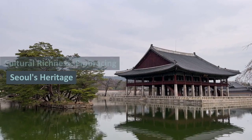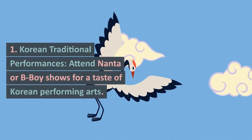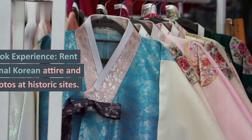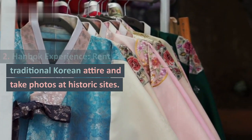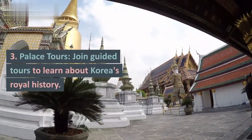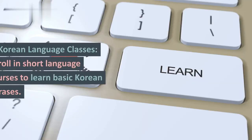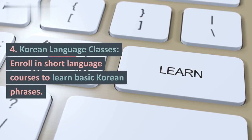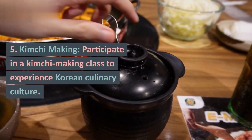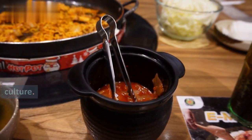Cultural richness: embracing Seoul's heritage. 1. Korean Traditional Performances — attend Nanta or B-boy shows for a taste of Korean performing arts. 2. Hanbok Experience — rent traditional Korean attire and take photos at historic sites. 3. Palace Tours — join guided tours to learn about Korea's royal history. 4. Korean Language Classes — enroll in short language courses to learn basic Korean phrases. 5. Kimchi Making — participate in a kimchi making class to experience Korean culinary culture.